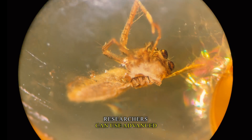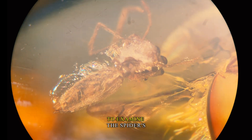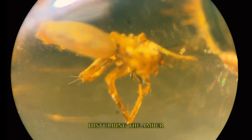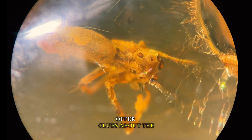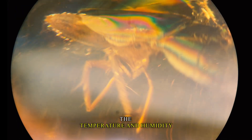Researchers can use advanced imaging techniques like X-ray microtomography to examine the spider's anatomical features without disturbing the amber matrix. Additionally, the chemical composition of the amber itself may offer clues about the environmental conditions at the time, such as the temperature and humidity levels.